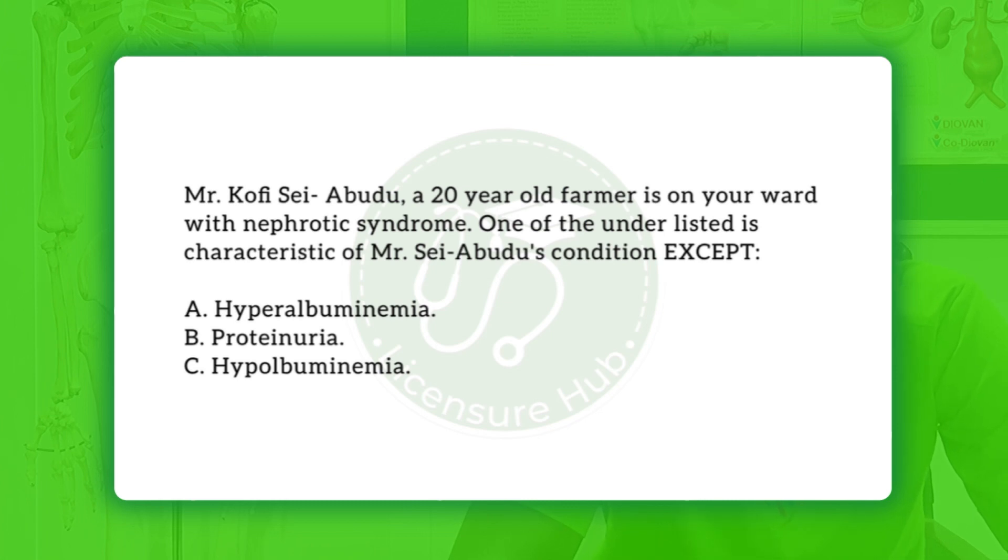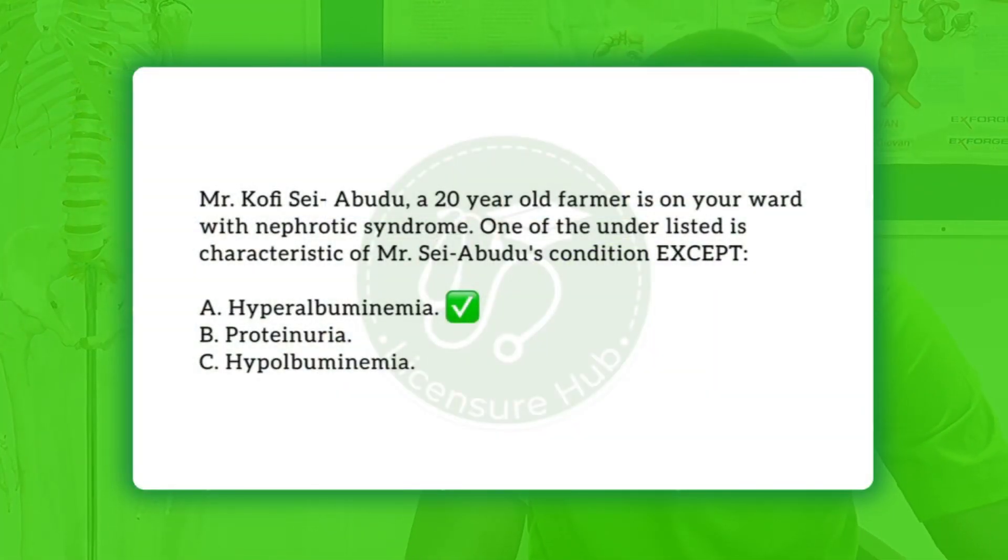Next question: Mr. Kofi Sey, a 20-year-old farmer, is on your ward with nephrotic syndrome. One of the following is characteristic of Mr. Sey's condition EXCEPT: A) hyperalbuminemia, B) proteinuria, C) hypoalbuminemia. As mentioned, nephrotic syndrome is characterized by four main cardinal points: proteinuria, hypoalbuminemia, generalized edema (anasarca), and hyperlipidemia.